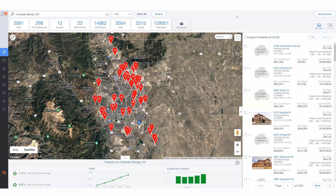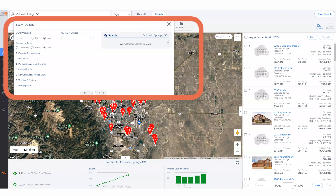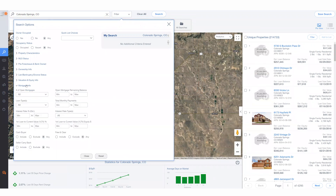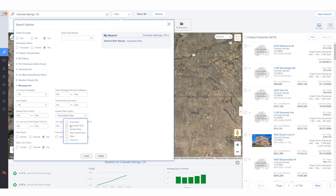To use the adjustable rate mortgage filter, you're first gonna wanna search your market, then go into our search filter. From there, locate the mortgage info section and identify the interest rate types dropdown menu. Go ahead and select adjustable rates and your search is complete.